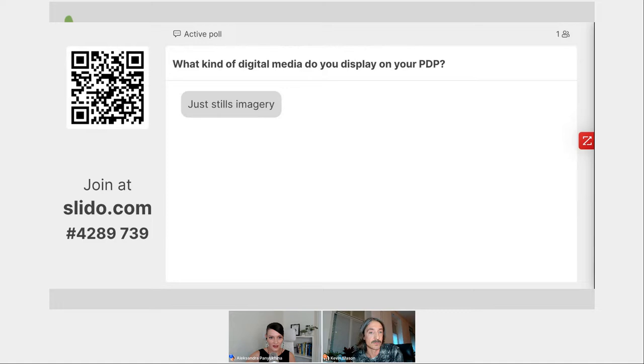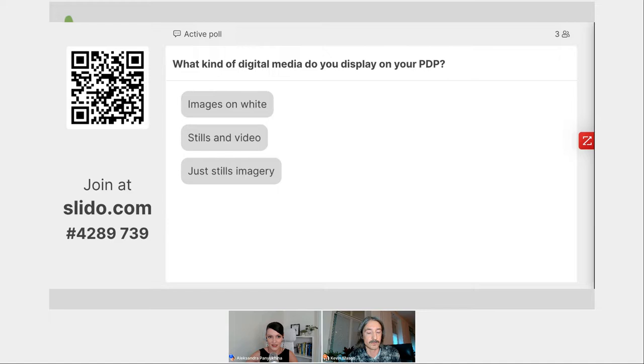We have one response here — just stills imagery. That actually resonates with what we've seen in our report: shots of products and in some cases lifestyle and editorial were the ones that prevailed. We also have some video responses coming in. That's very interesting. Let's move to our next icebreaker question.